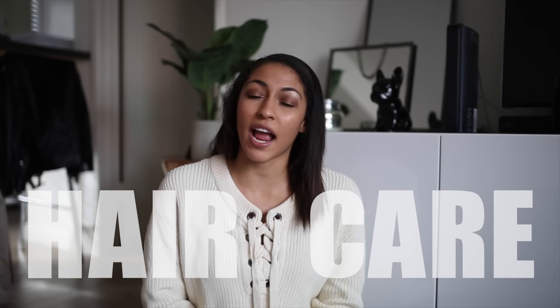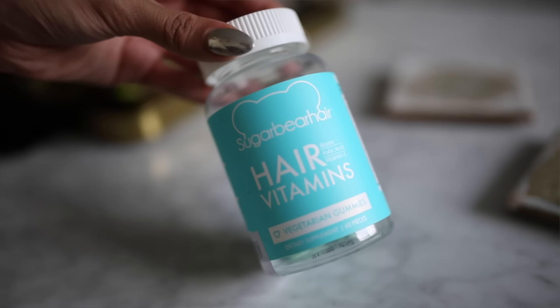Next up is hair, and I'm choosing the Sugar Bear hair vitamins. These are the vegetarian gummies. These were not sent to me — I know they've been sent to like every other YouTuber and everyone on Instagram. I purchased these myself. The container is pretty much gone — this is actually my second month trying them. I personally don't think that these are any better than any other hair supplement, other than the fact that they taste really well. They're these little gummies and they are seriously so delicious.